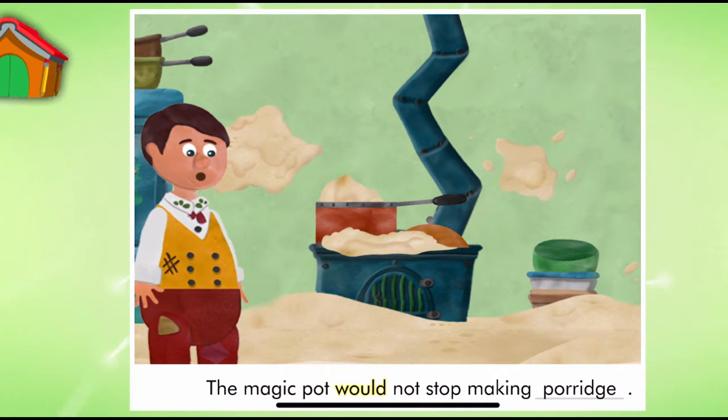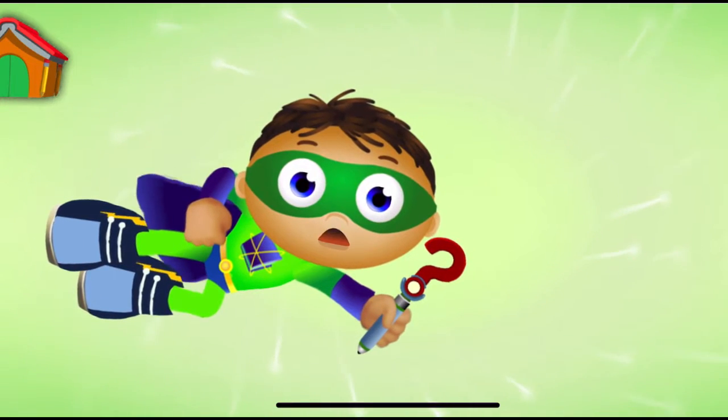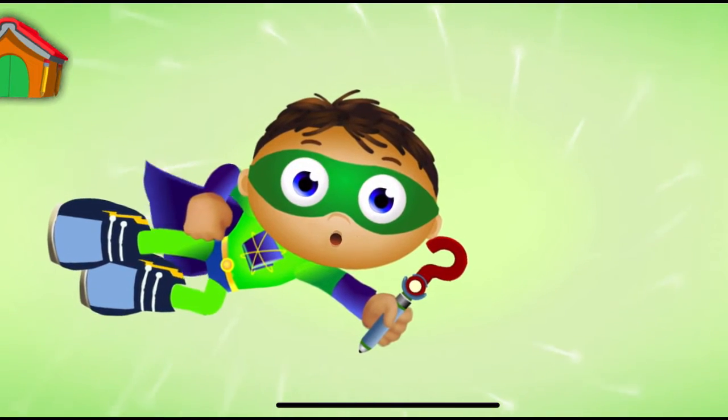Porridge. The Magic Pot would not stop making Porridge. Super Job, Super U. You finished the story and saved the day. And look, you earned a sticker.